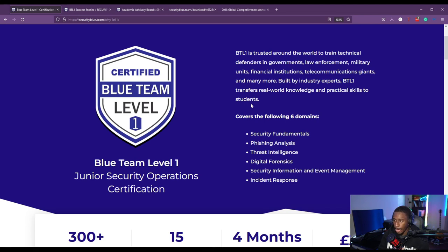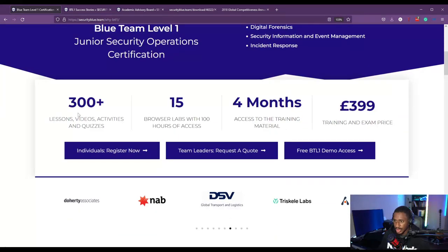It covers six major domains: Security Fundamentals, Phishing Analysis, Threat Intelligence, Digital Forensics, Security Information and Event Management, and Incident Response. We're going to cover each of these domains in depth. As you can see, it contains over 300 lessons, videos, activities, and quizzes, 15 browser labs with 100 hours of access — which is more than enough. There's four months access to the training, and the training and exam price is $399, bundled together. Once you pay, you get the training, course, and exam.